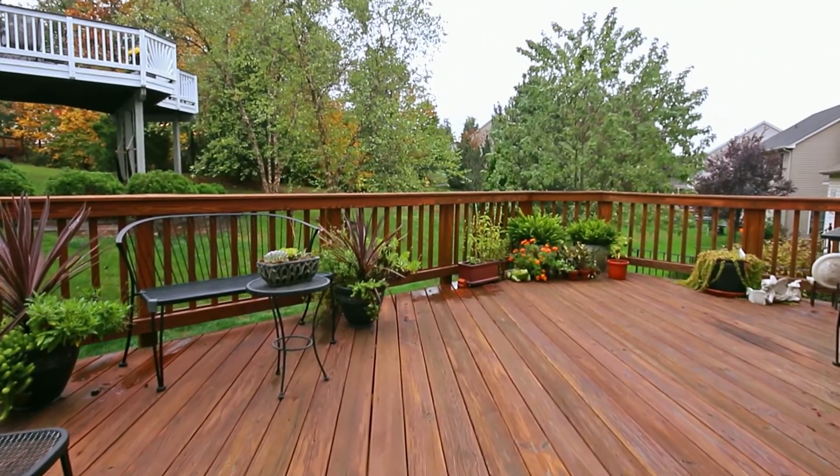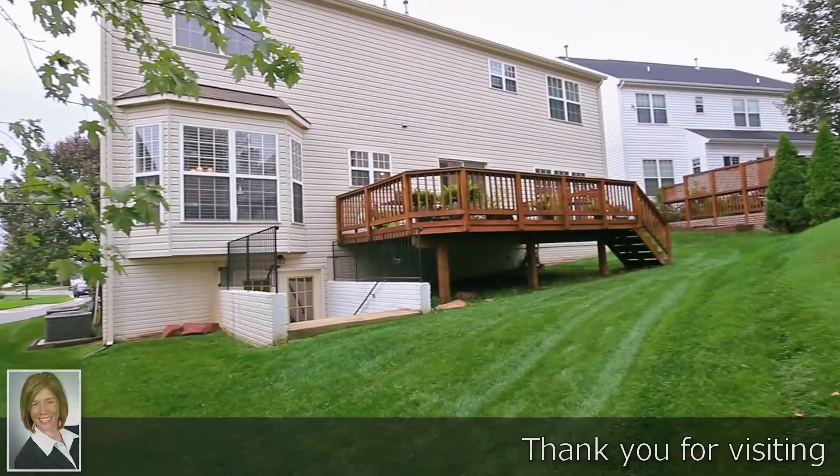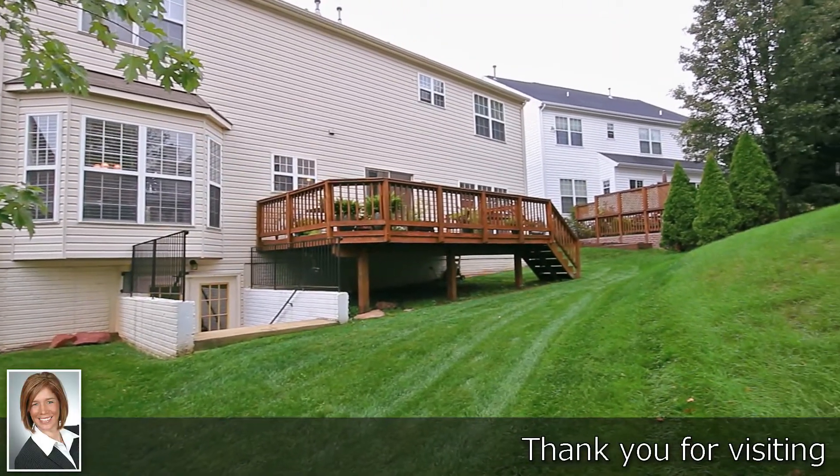Thanks for virtually touring this home. Now come experience it in person. Home — it's where your story begins.